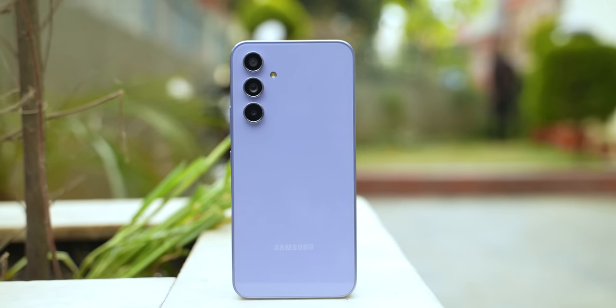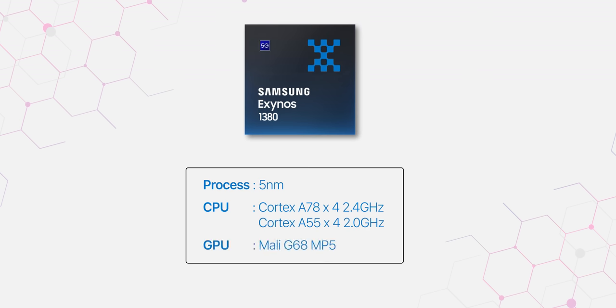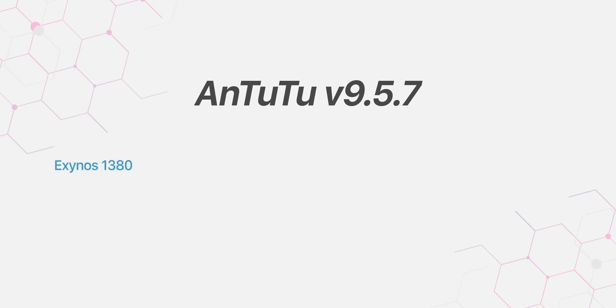Galaxy A54 has been good so far, but one aspect Samsung could have done better is performance. The phone uses Samsung's own Exynos 1380 chipset. Looking at the CPU architecture, GPU, and benchmark scores, you can see there are some optimization issues. There are concerns around RAM management as well.